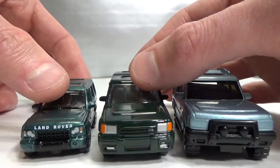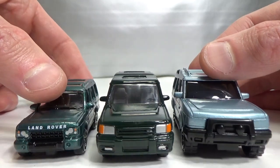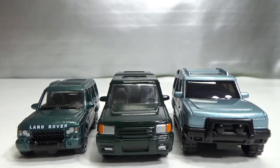Very nice models — I like all of them. Thank you very much for watching. Please like and subscribe if you haven't already. I hope to see you again next time. Bye bye!